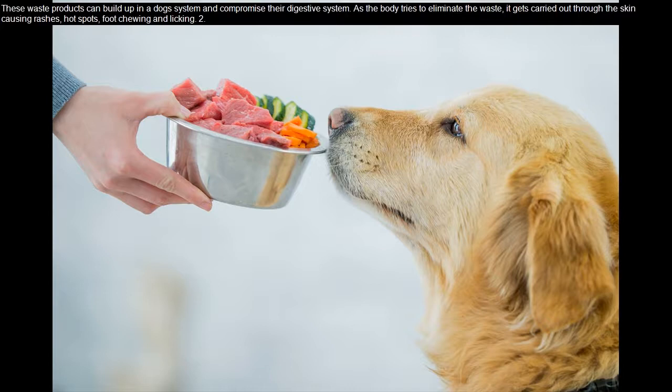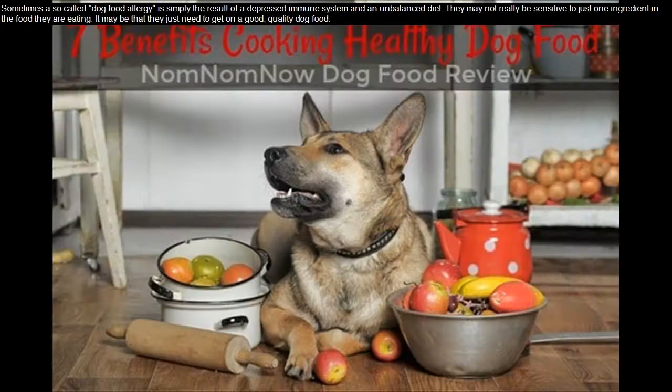As the body tries to eliminate the waste, it gets carried out through the skin, causing rashes, hot spots, foot chewing and licking. Tip two: sometimes a so-called dog food allergy is simply the result of a depressed immune system and an unbalanced diet. They may not really be sensitive to just one ingredient in the food they are eating.